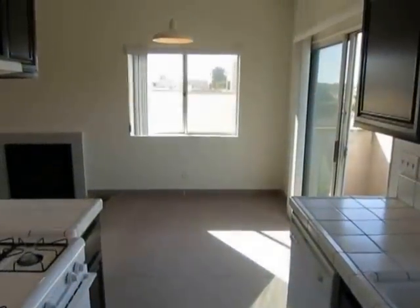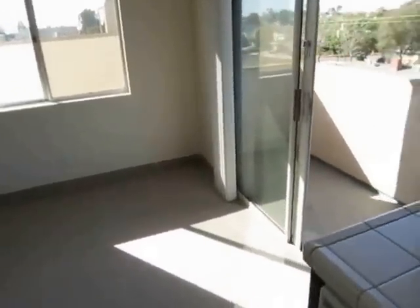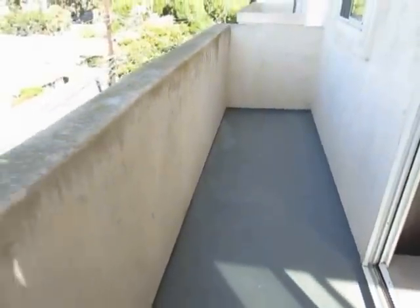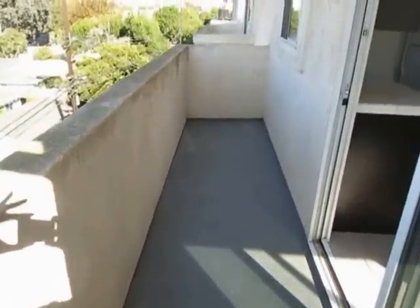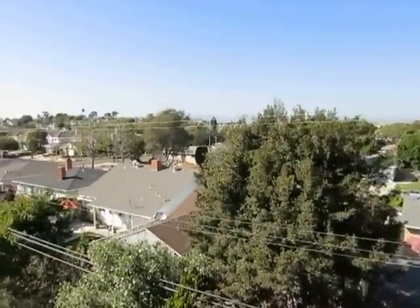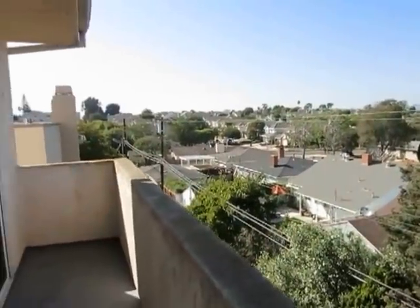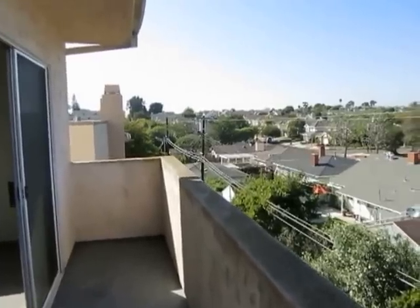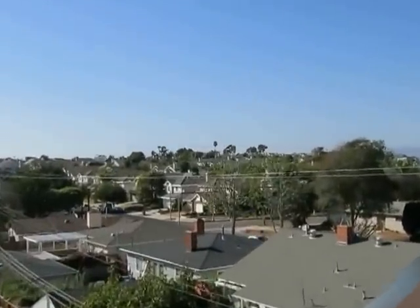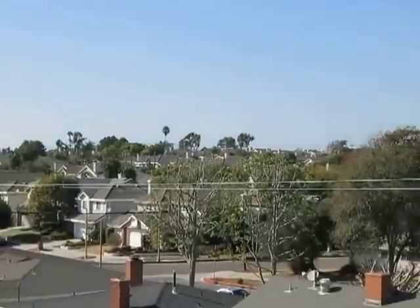It's a top floor unit in a three-story building. There's a large private balcony that has nice views. It's half a block from private residential homes, which you're seeing here, and off in the distance you can see the mountains.